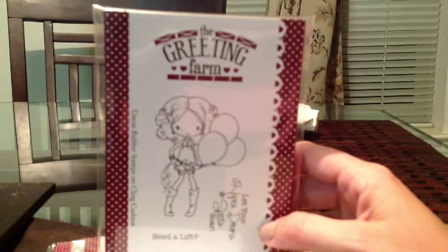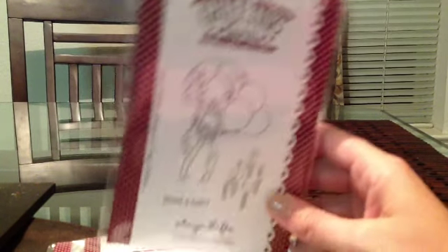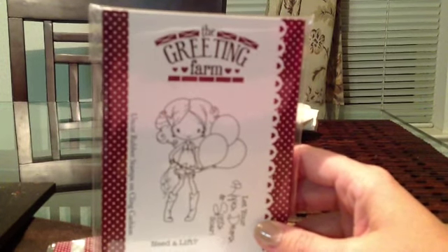I'm still getting the details out, so if you're interested in this stamp, just keep watching my videos. Thanks, guys. Bye.